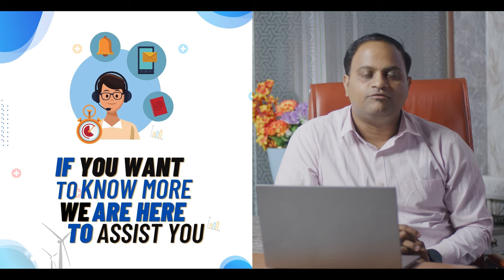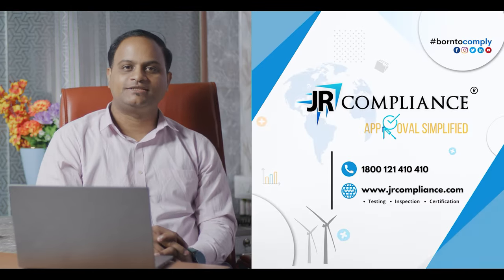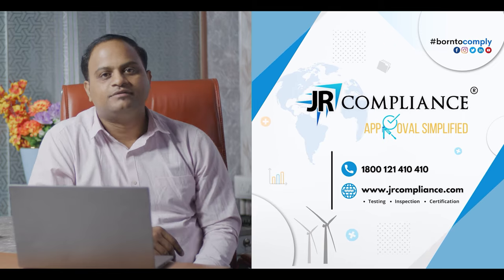That is all you need to know about the cosmetic registration and approval process. If you want to know more about cosmetics, we are glad and happy to assist you regarding the registration and approval process. For more details, please contact us. We are JR Compliance — approvals simplified. Thank you.